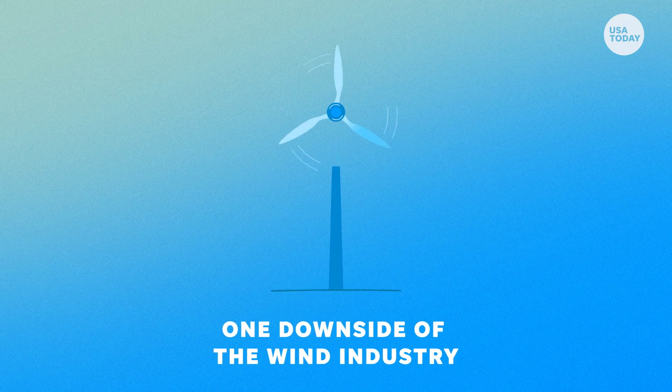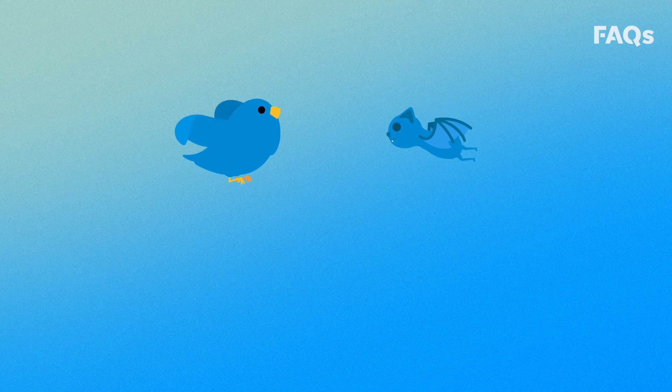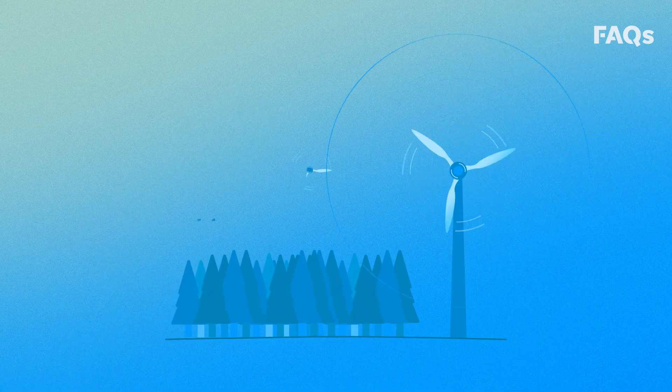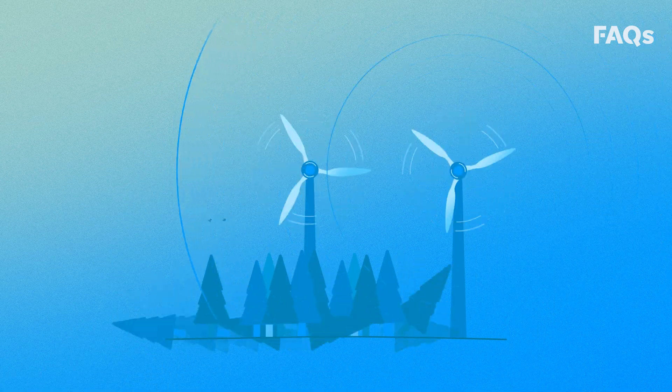One downside of the wind industry is its potential to harm wild animals, mainly birds and bats. The impact can be direct through collisions, and indirect through noise pollution and possible habitat loss.